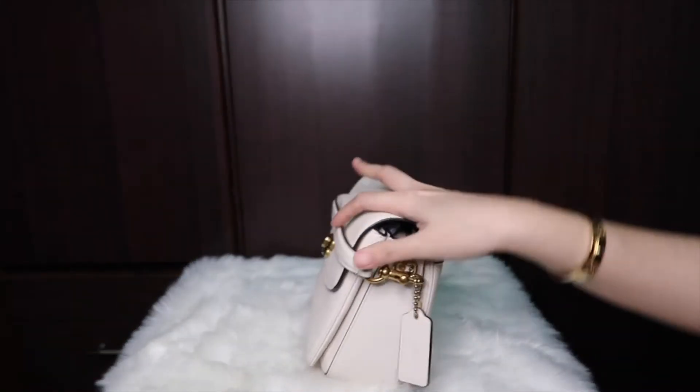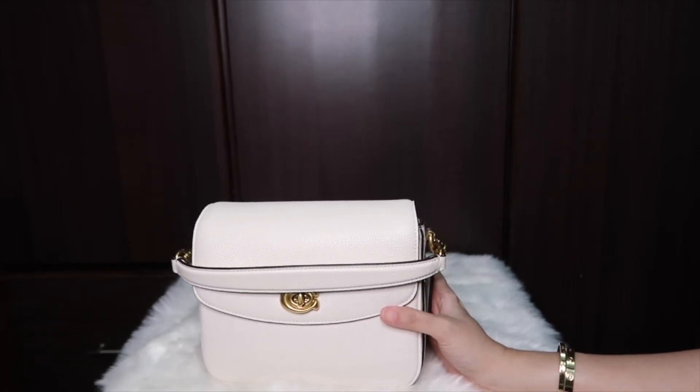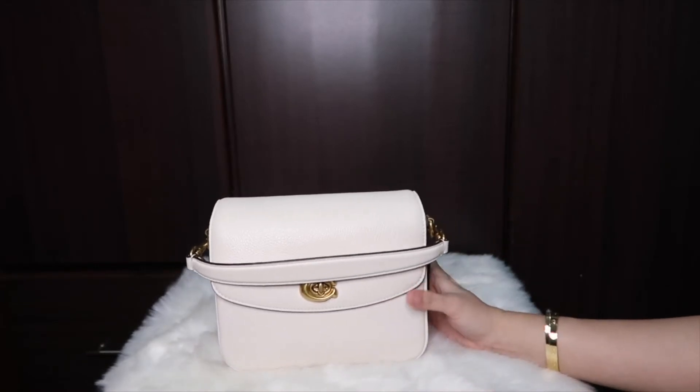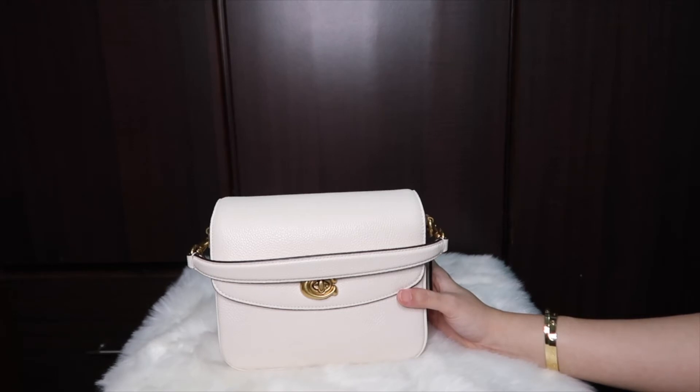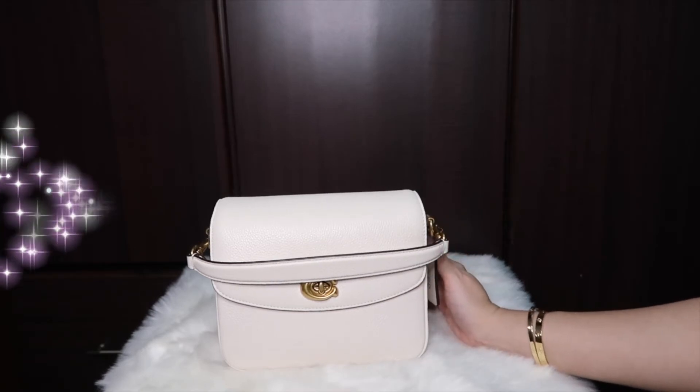There's also a most sentimental category, but I don't have any bag for it. I'm not too sentimental about things, especially bags — I buy them because I like them. I tried looking through my collection to decide, but I didn't really find anything I could call my most sentimental bag.